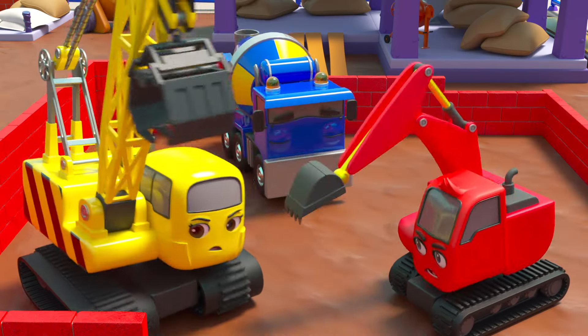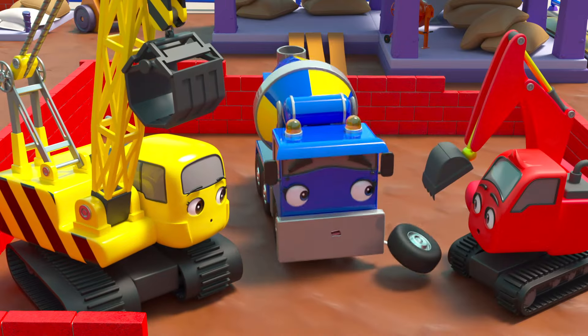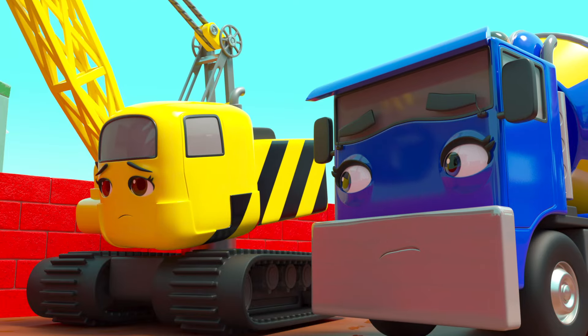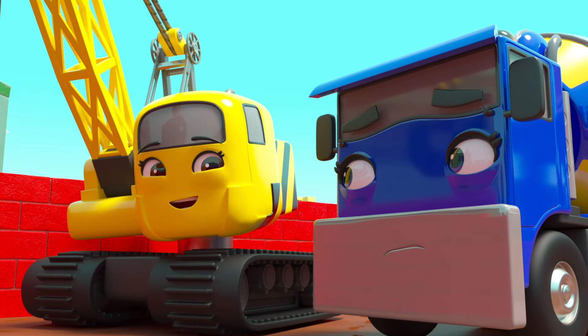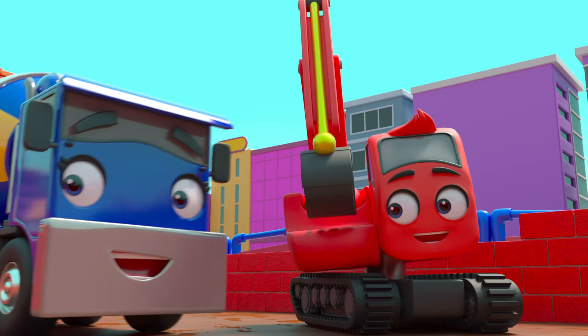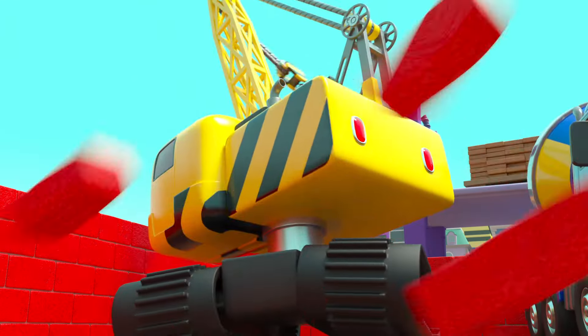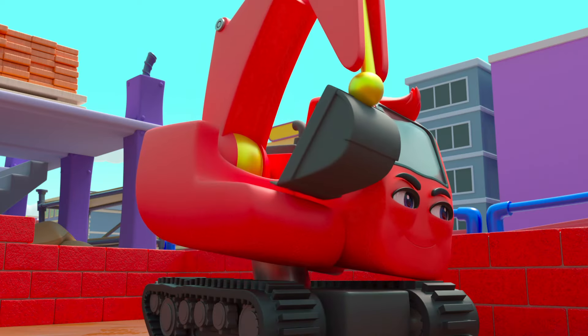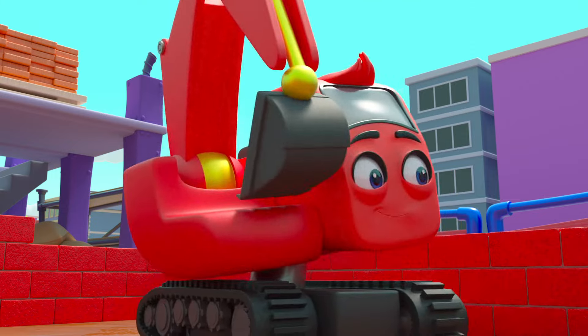Something is wrong. They've been so focused on their own walls that now they've trapped themselves in. Hmm, this is no good. But I think Daisy has an idea. Diggly agrees — they shouldn't fight, they should work together to fix the problem. Daisy has knocked her bit of the wall down and now Diggly is knocking his down too.